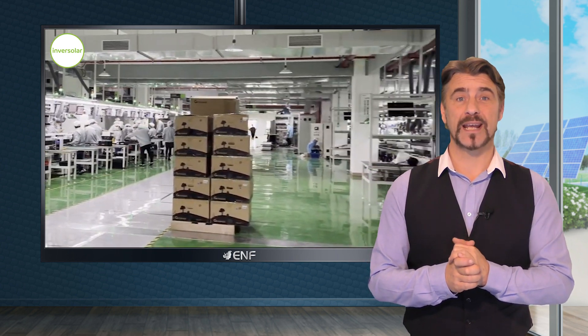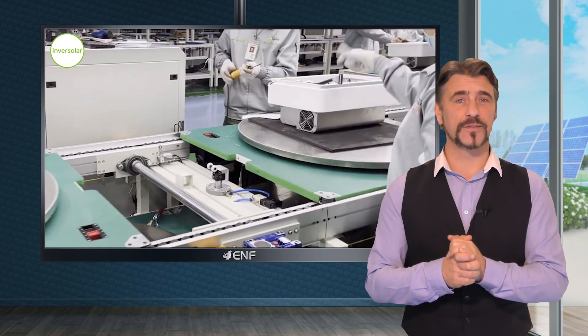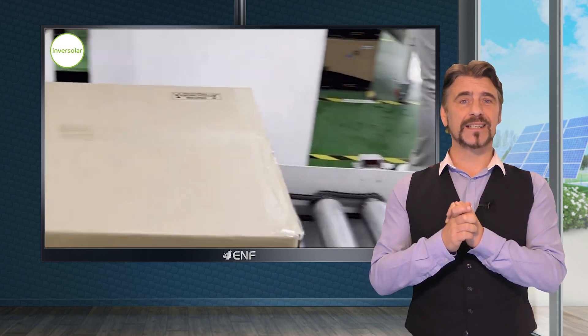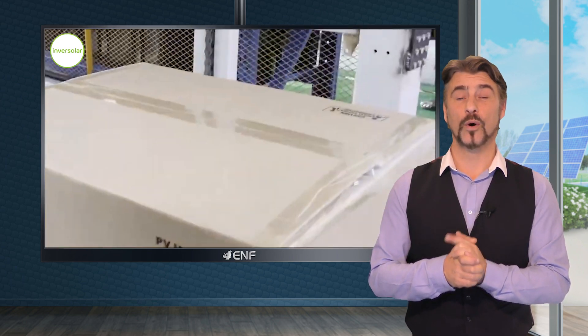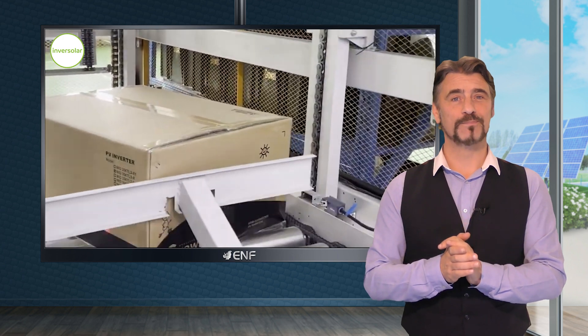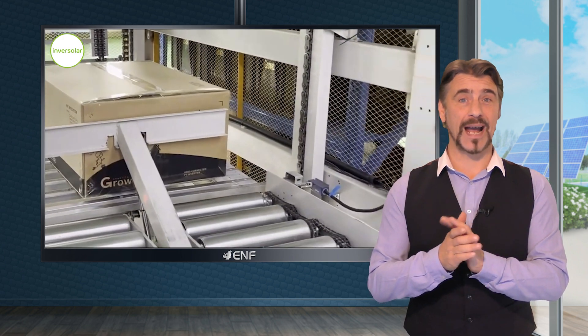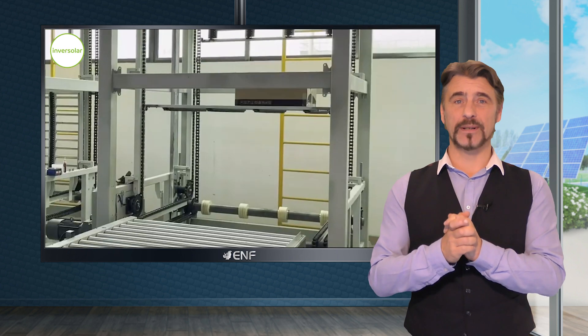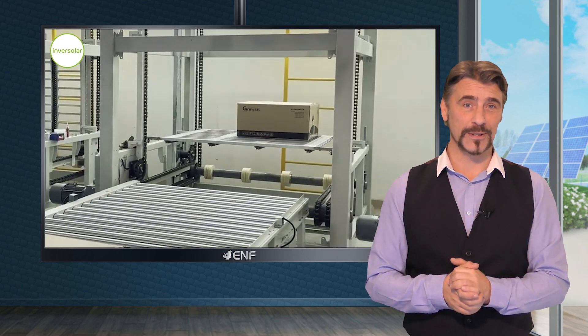Its forward-thinking battery interface enables effortless future expansion into a storage system, eliminating the need for extra devices or costly retrofits. Moreover, it supports twice the power output, offering unparalleled flexibility and scalability for your energy requirements.